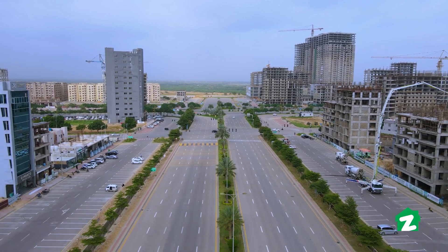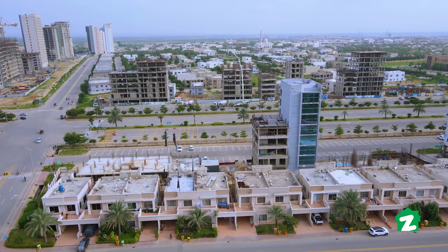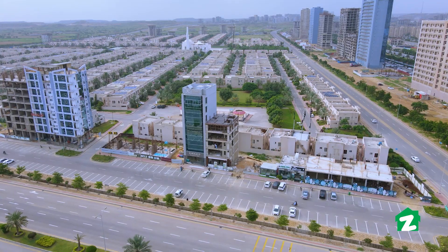There will be approximately 12 units in this tower. After a 40% down payment, you can take possession of your apartment within half a year.